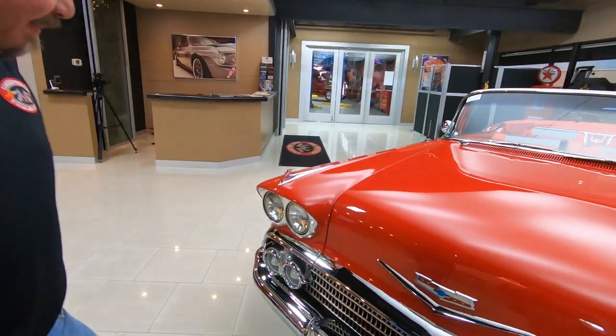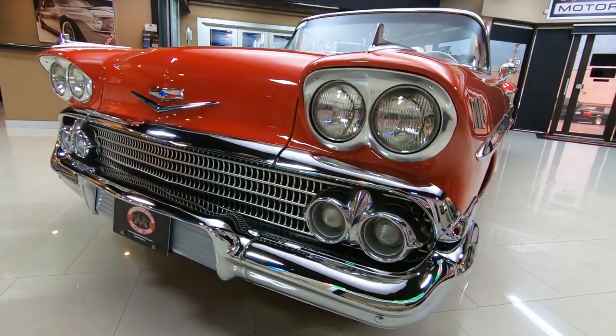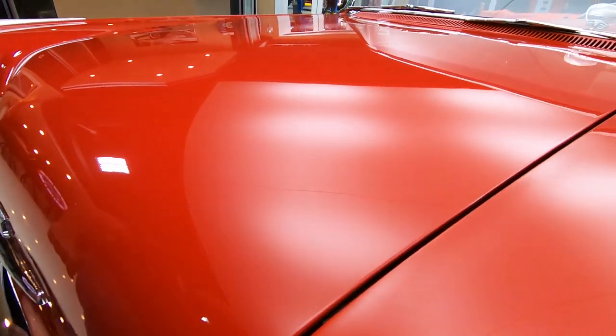Take a look at all the chrome up here on the front. Front bumper, the grille, all the chrome looking sweet. She's a beauty. The paint, slick as can be. All the body lines look great. This is gorgeous.